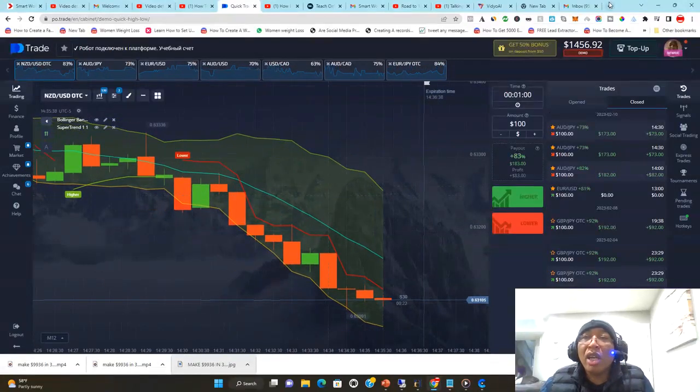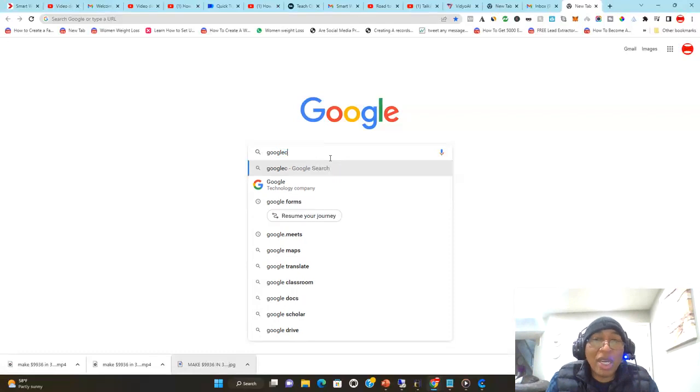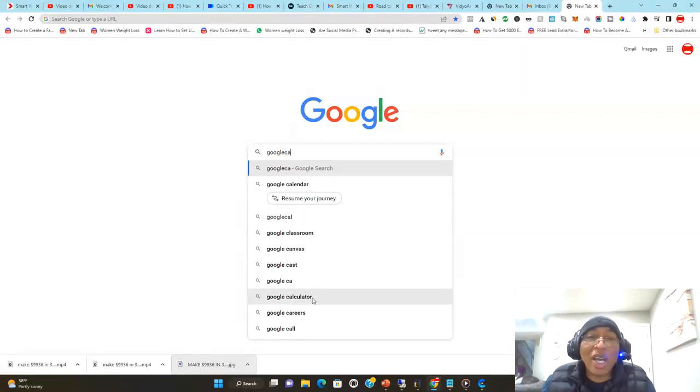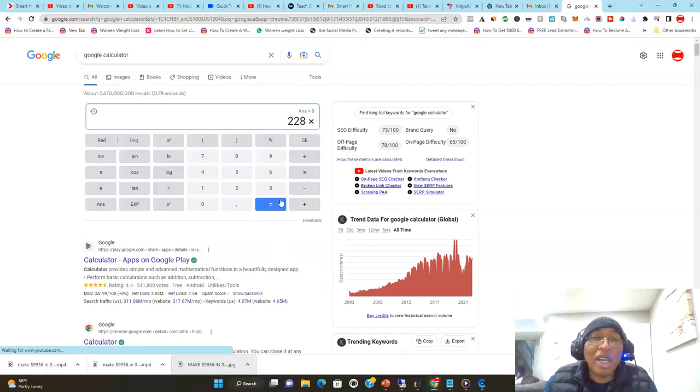If I continue trading for the next three hours — that's six sessions, six trades — that would be $1,368 in three hours. If I trade three days a week I'll be making about $4,104 in a week. And if I do that every month — four weeks in a month — we are talking about $16,416 in profit per month. And there are no guarantees, but that's the rough estimate.